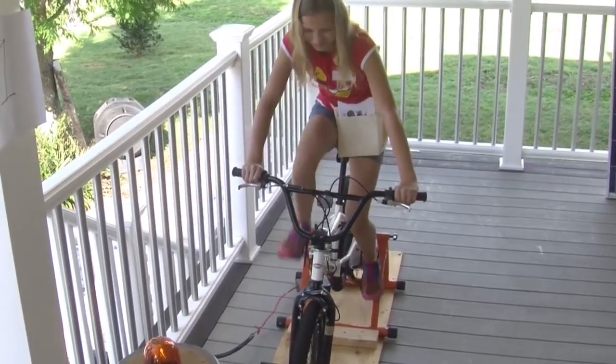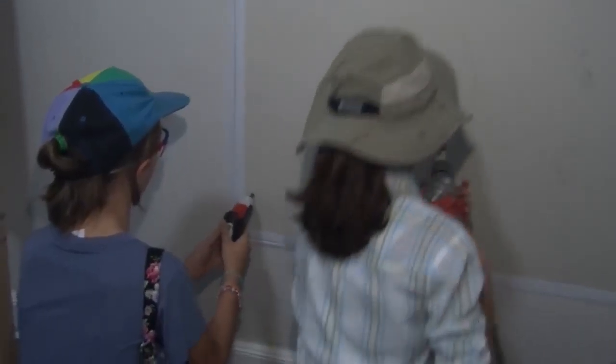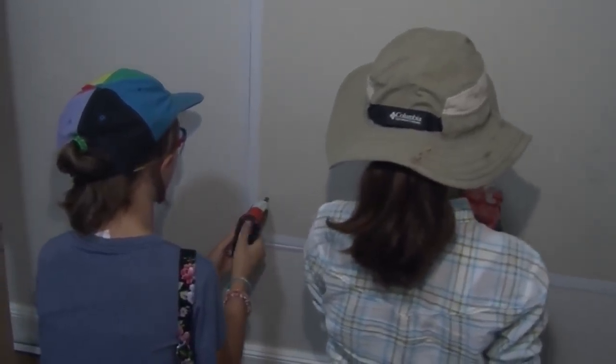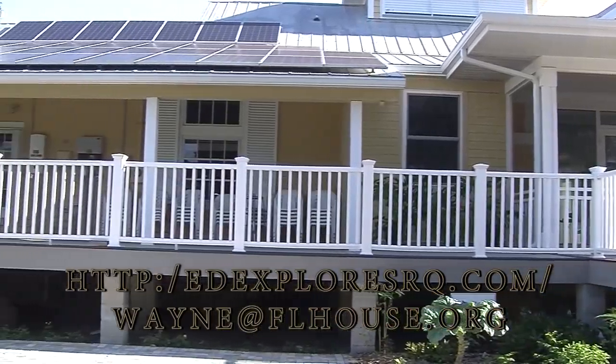Students will have a chance to observe household electric circuits, use a thermal imaging gun to see and measure heat sources, observe a solar panel as it produces electricity, and even make their own electricity by riding a bicycle-powered generator.